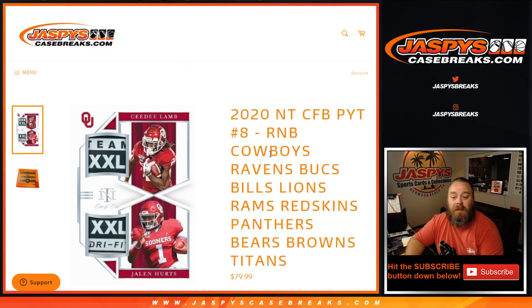Encompassing the Cowboys, Ravens, Bucks, Bills, Lions, Rams, Redskins, Panthers, Bears, Browns, and Titans. No trade window — perfect. So that was the randomizer for these 11 teams. Coming up: 2020 Nanty Collegiate Football Pick Your Team, number 8. I'm Sean, JaspiesCaseBreaks.com. Thank you guys, and we'll see you next time.